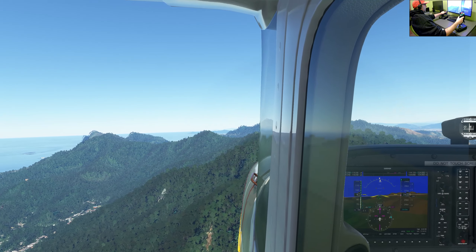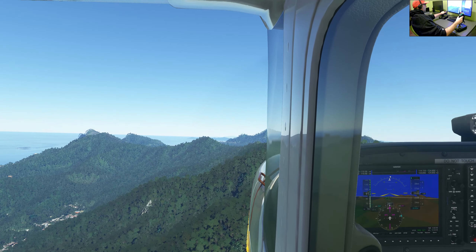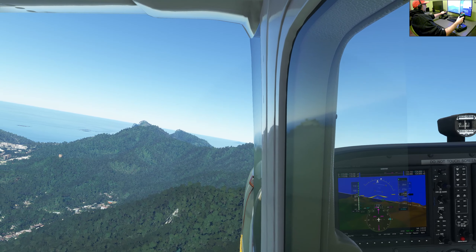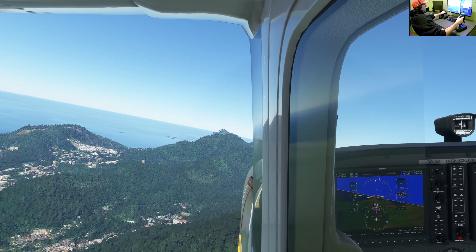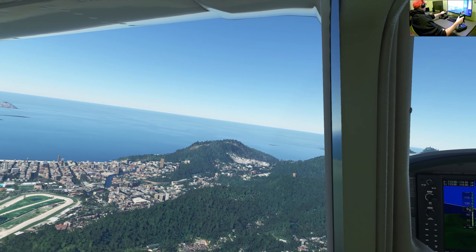The statue stands on the peak called Corcovado, which is 700 meters high. Christ the Redeemer looks out over Rio de Janeiro and the sea — the Atlantic Ocean, to be exact.